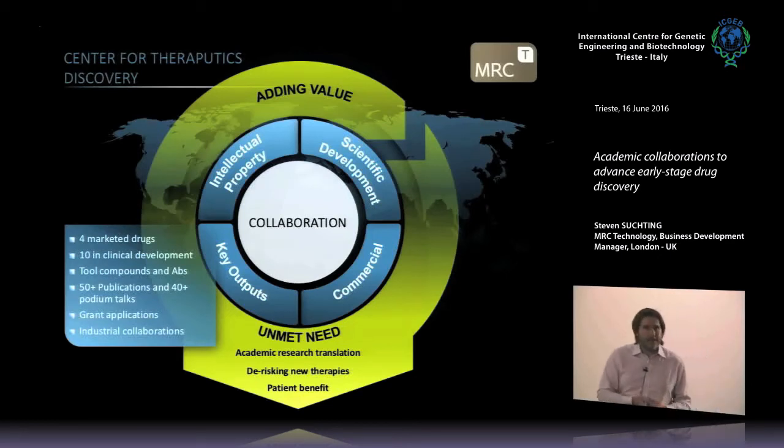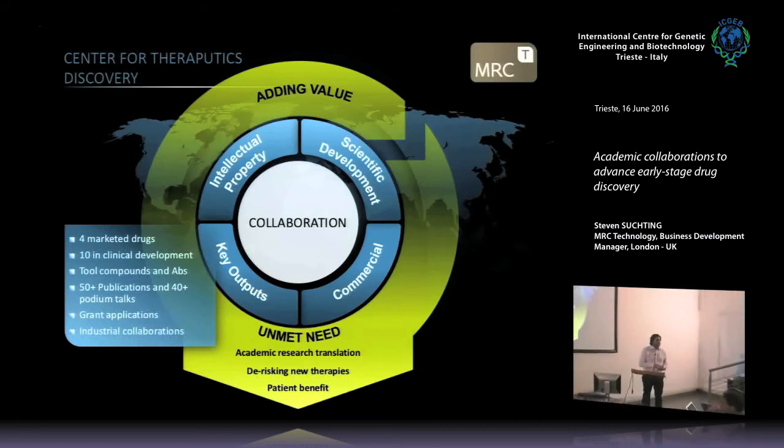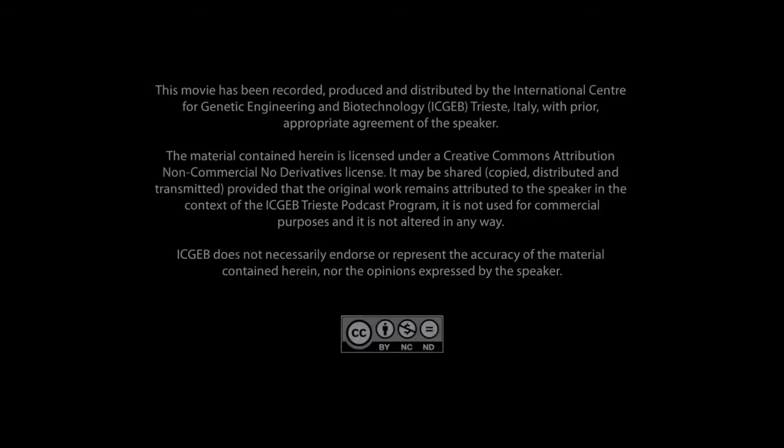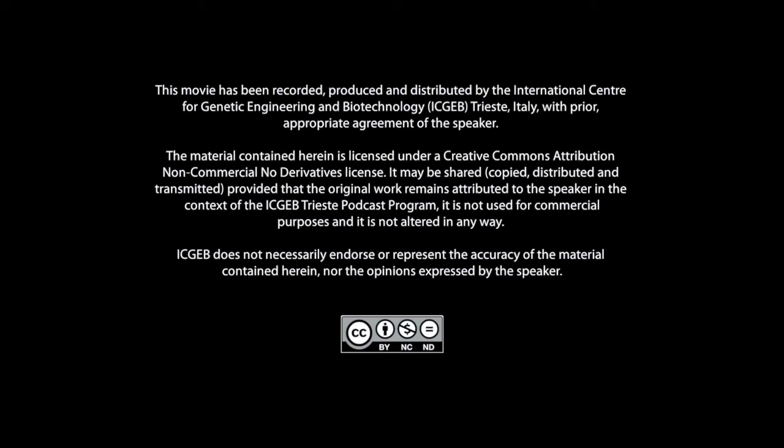Thank you very much. I was going to mention the Dementia Consortium, which is what we're involved in with Marco, but I think we should finish up now. So thank you very much for your time — happy to answer any questions.